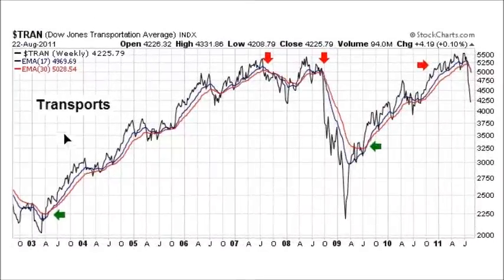We're looking at the Transportation Index in the United States — this is a weekly chart. What we're looking at is exponential moving averages. During a bull market, the shorter-term exponential moving average, which is the 17-week in blue, tends to stay above the longer-term exponential moving average in red, which is the 30-week.